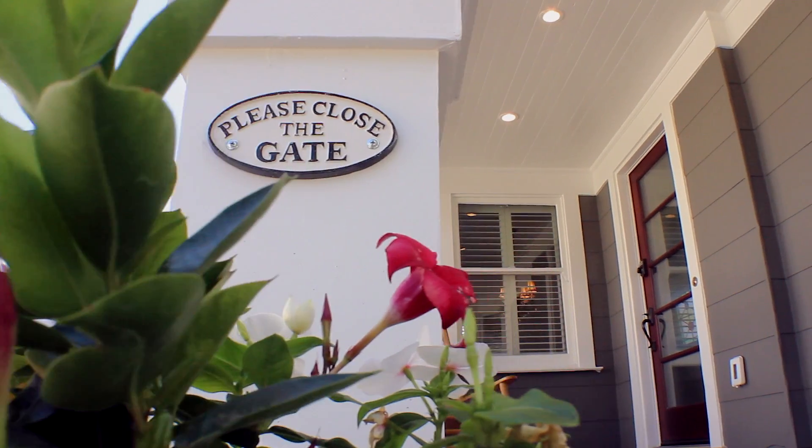Hi everybody, I'm Krista, and I'm Rosie, and we're with the Perched Real Estate team at Berkeley Hills Realty. We're sitting in front of our newest listing, 2242 Carleton Avenue in Berkeley, and we want to take you on a private tour of this truly special house, so come on inside.